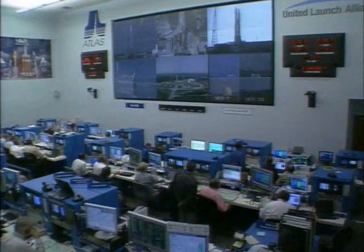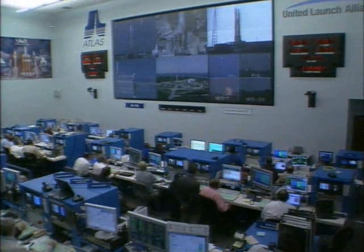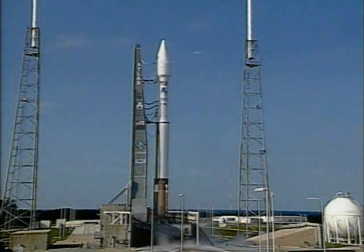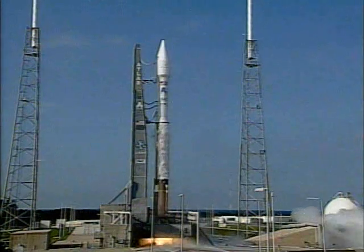20. 15. This is Atlas Mission Control. At T-minus 10. 9. 8. 7. 6. 5. 4. 3. Atlas indication. 1. 0.